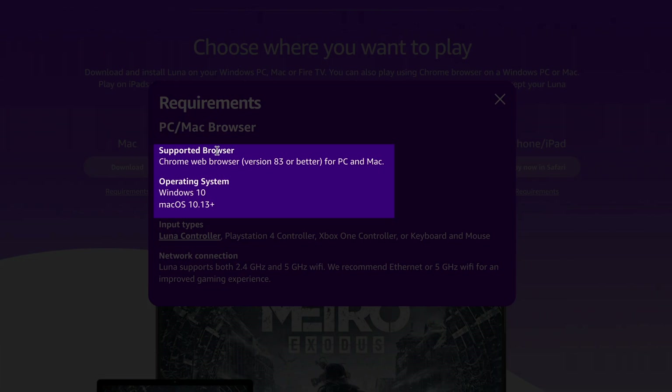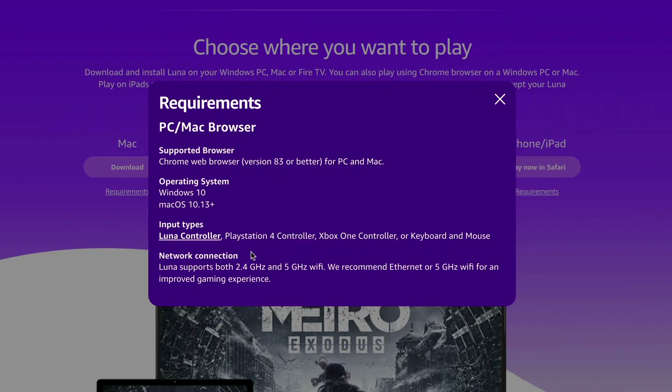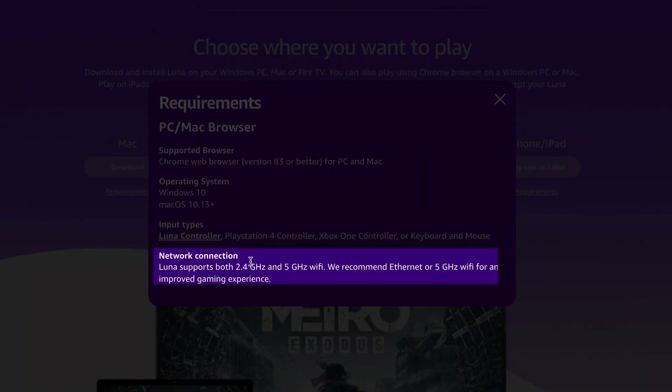One thing I want to look at is the requirements. It does have specific browser support as well as operating system requirements. It also has controller support — if you have a Luna controller, a PlayStation 4 controller, an Xbox controller, or a keyboard and mouse, you'll be able to play without having to purchase a new controller. For network connection, they recommend Ethernet or a 5 GHz Wi-Fi connection for better gaming.